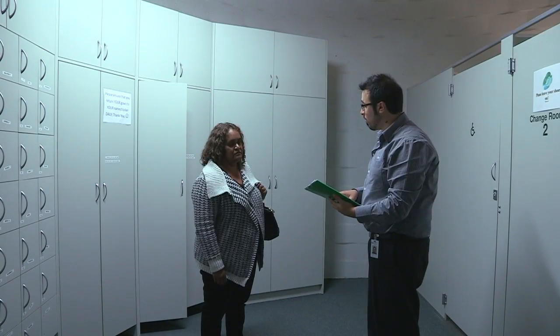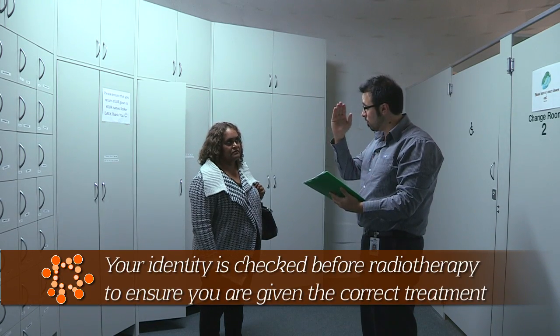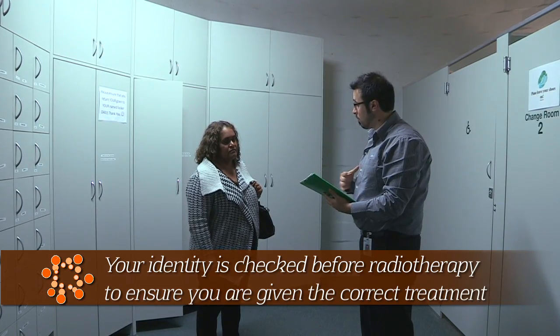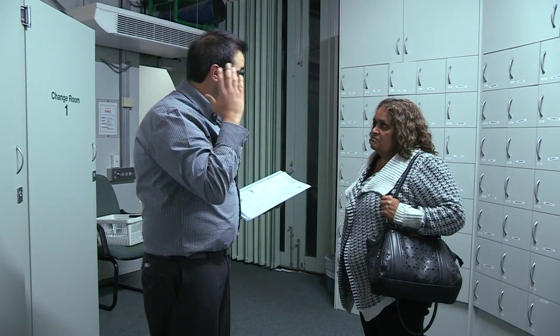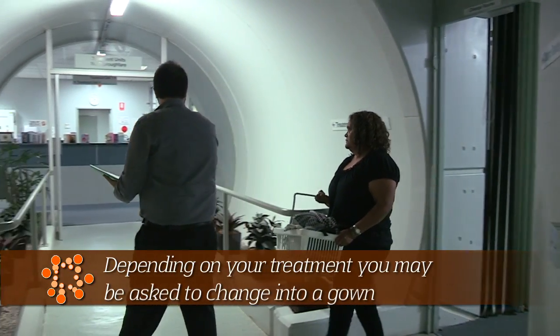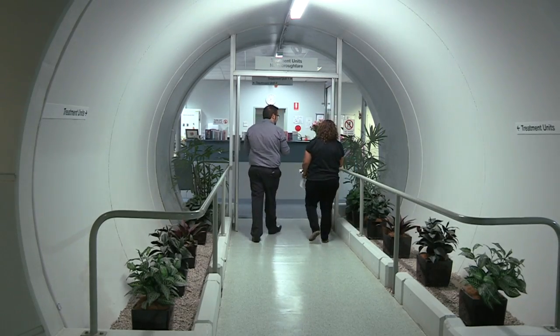Ms Murray, before we go any further, I need to ask you identification questions. You might have seen at the front desk — we ask for full name, date of birth and address. Normally we'll get our patients changed, but because we are treating your head region, we don't need to get you changed. Before we go into the room, I'll explain to you what we're intending to do. The treatment itself is painless. You don't feel anything. You don't see anything. You're basically just lying on a bed. Do you have any questions for me? No.